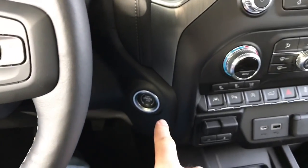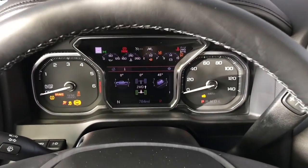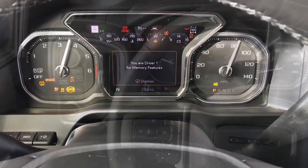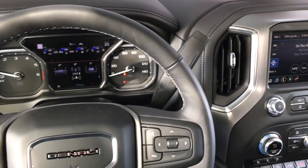Let's go ahead and start it up — push button start, which is down here and feels a little bit odd. Now that we're inside, as you can see we have Denali written on the steering wheel.